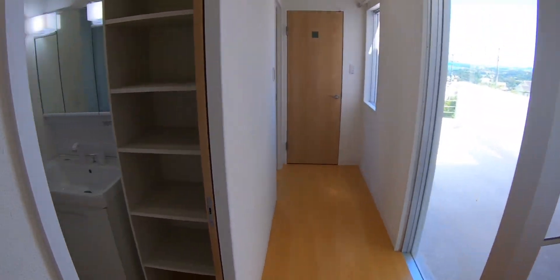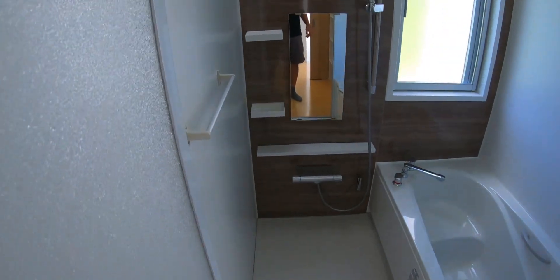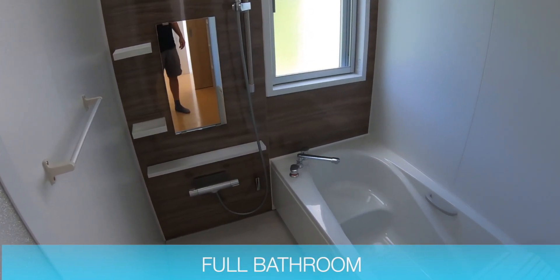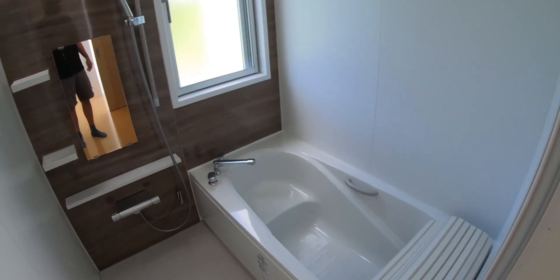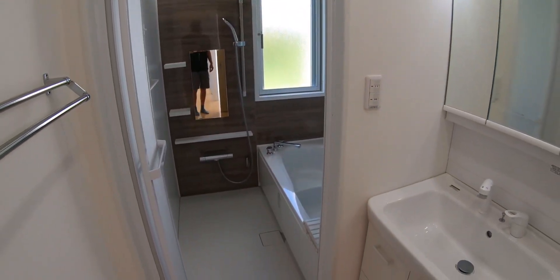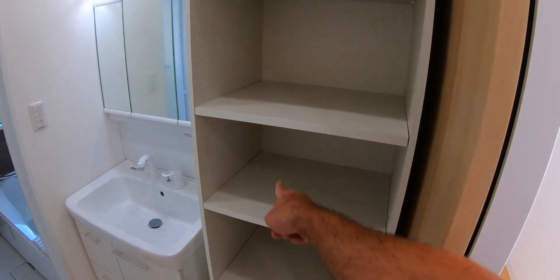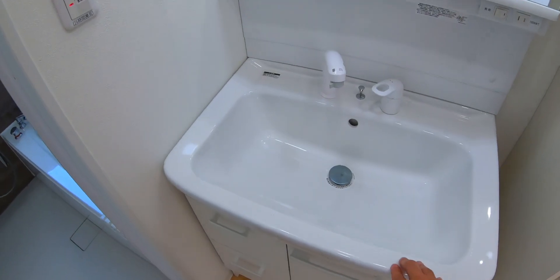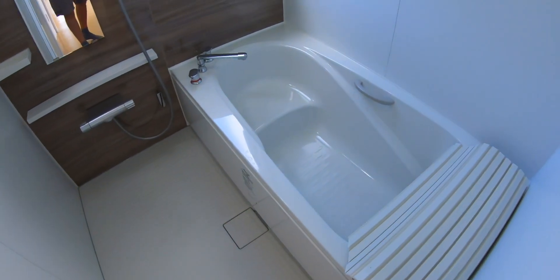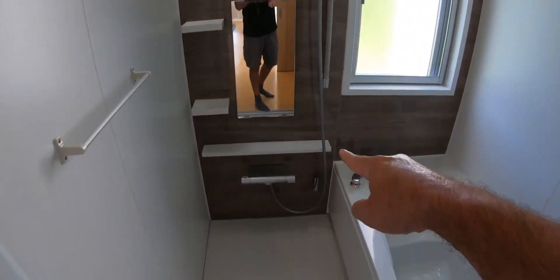We have a really nice bathroom here. The bathroom's got built-in shelves for towels and linens, a really nice sink. This is new construction — beautiful tub. And of course you have your shower there.